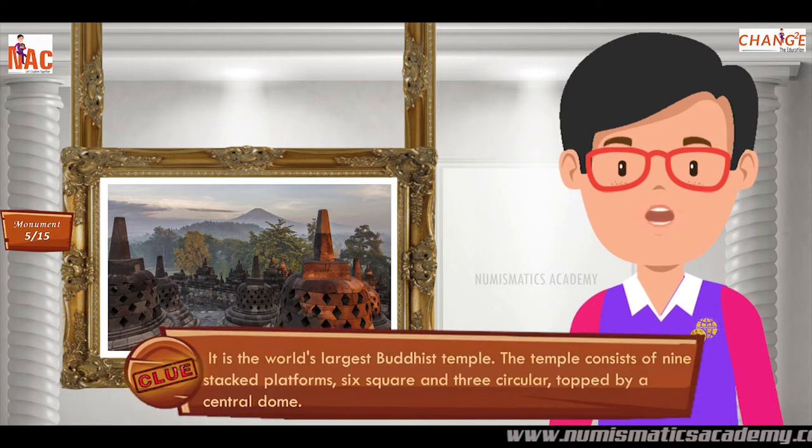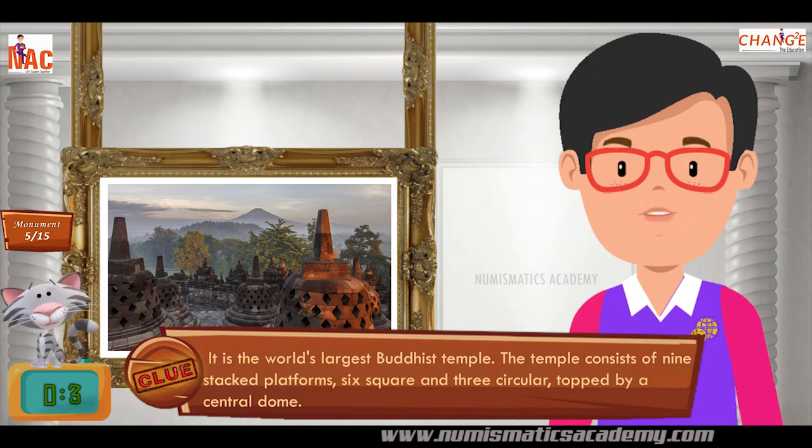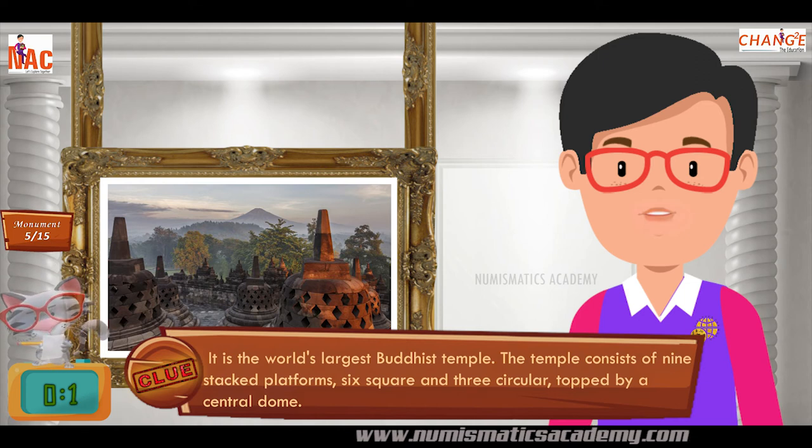It is the world's largest Buddhist temple. The temple consists of nine stacked platforms, six square and three circular, topped by a central dome. Yes, you are absolutely right. It's Borobudur in central Java.